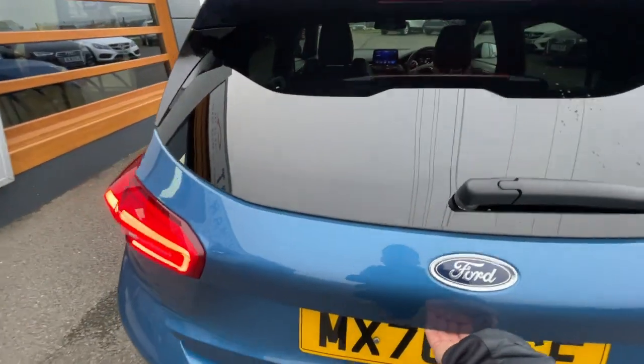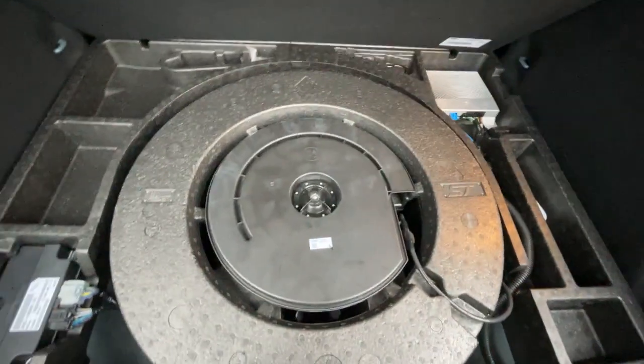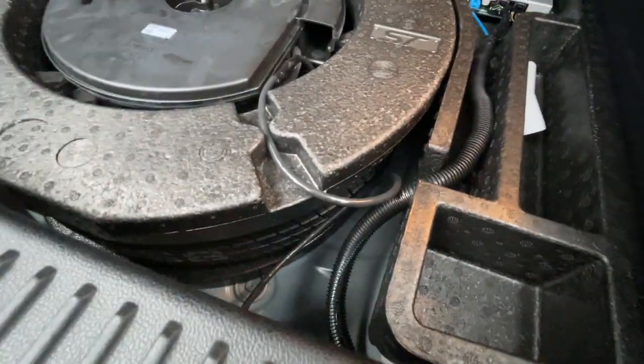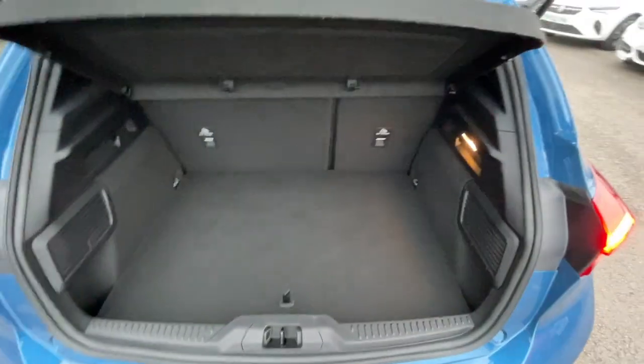The boot has plenty of space with storage pockets on the left and right, plus the B&O subwoofer as part of the premium sound system. It also comes with a spare tyre — a really good additional feature.